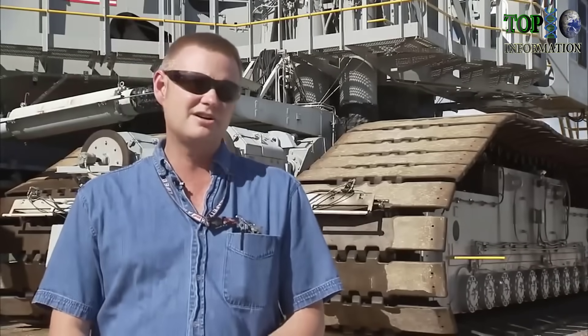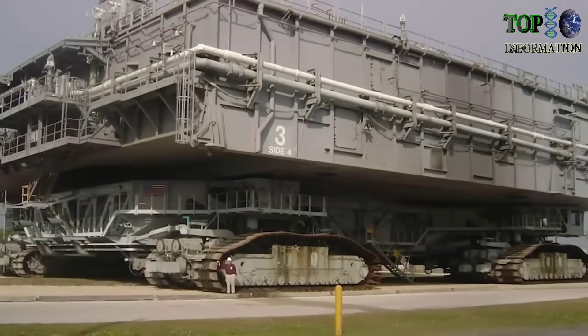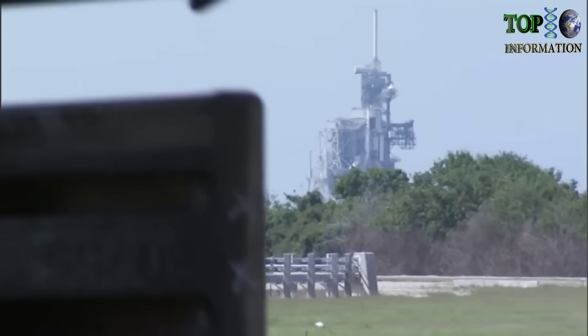One of the decisions they had to make back then for Apollo was how to get the vehicle out to the pad. They looked at rail, and they looked at the barge, and both of those had issues. And then they finally settled on the crawler. Those guys that designed and built this thing really did a great job.